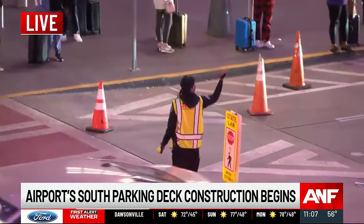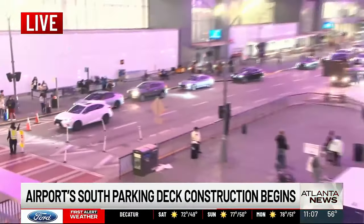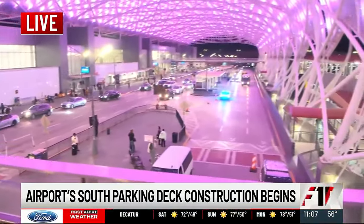I'm going to be honest with you, it's probably going to be real crazy. But the beautiful thing about it is when it's done, it's going to be nice. According to airport traffic tracking, over 20,000 vehicles go through these lanes per day. Reporting live at Hartsfield-Jackson Atlanta International Airport, I'm Madeline Montgomery, Atlanta News First.